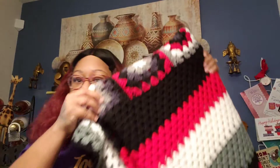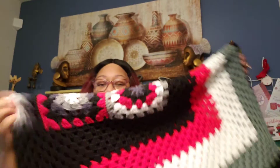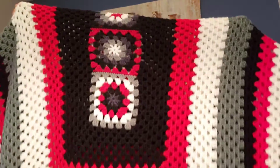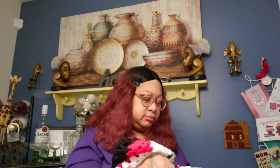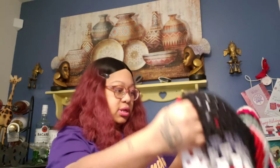Everything today is from Thrifty Threads, with one item from Salvation Army — this blanket right here. I washed it up already. I don't know what size it is, but it's beautiful and it smells great. I got it from Salvation Army for 99 cents.